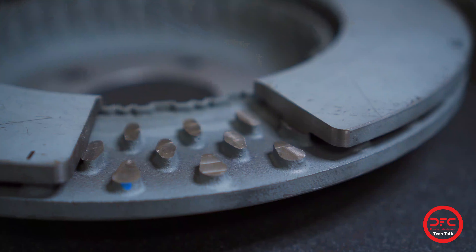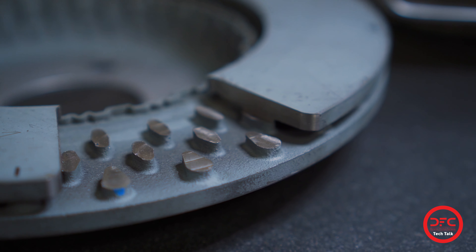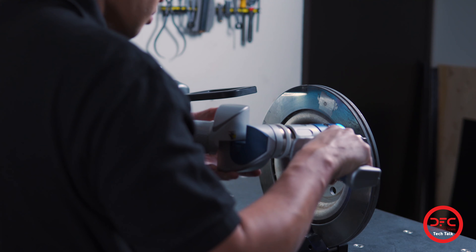We capture all dimensions, including cooling vanes, to ensure proper performance in all usage conditions. We capture all dimensions using a ferro arm CMM for accuracy.